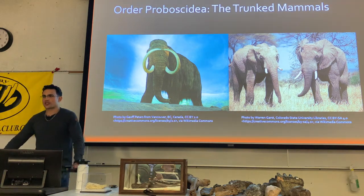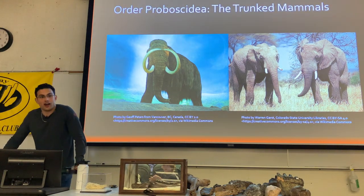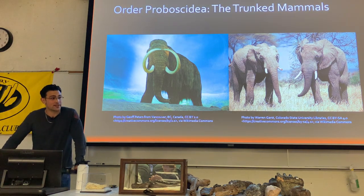Of course, they weren't the only proboscideans that have ever existed. It also includes animals like mastodons and mammoths.